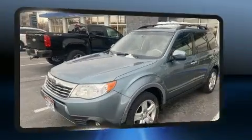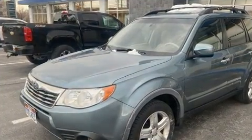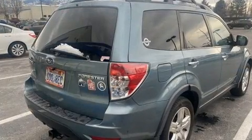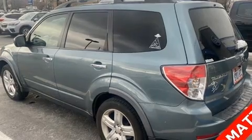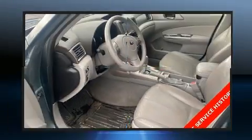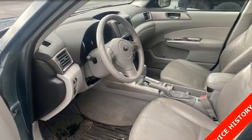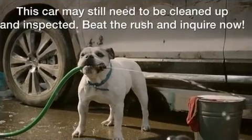Subaru infused the interior with top-shelf amenities, such as one-touch window functionality, a tachometer, heated seats, front fog lights, remote keyless entry, and much more. Features such as automatic climate control and leather upholstery prove that economical transportation does not need to be sparsely equipped.